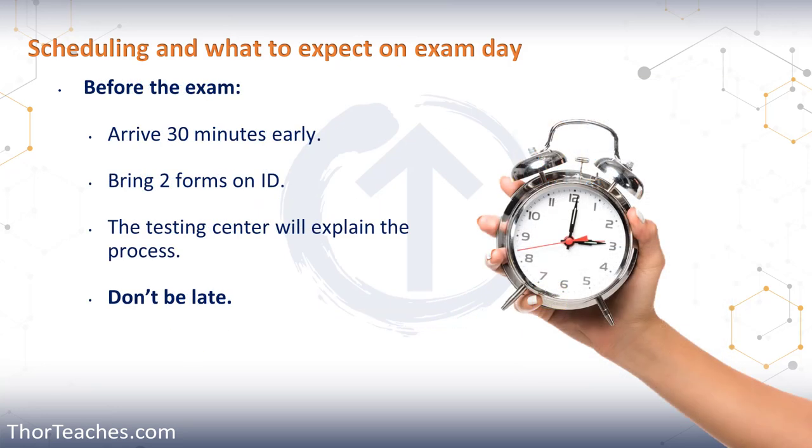I mentioned arriving at least 30 minutes before the exam. If you arrive within 15 minutes of your start time — meaning up to 15 minutes late — you may lose your seat. It's completely up to the testing center whether they allow you to take the exam. They will do what they can to accommodate you, but if they cannot, you'll be sent away and lose your exam fee. And if you're more than 15 minutes late, you're a no-show and lose your exam fee. So be early.